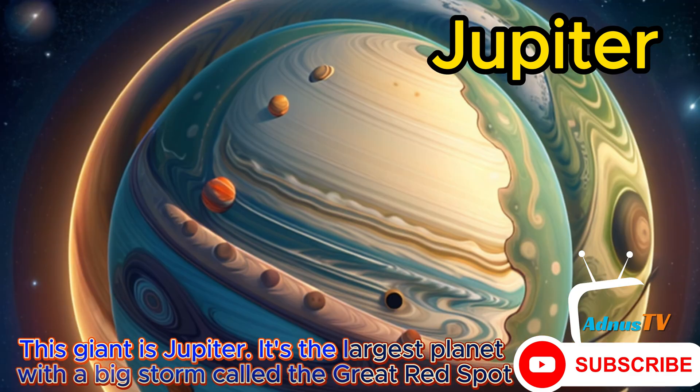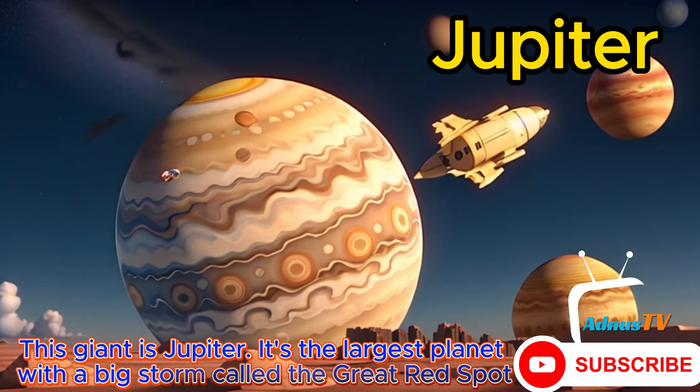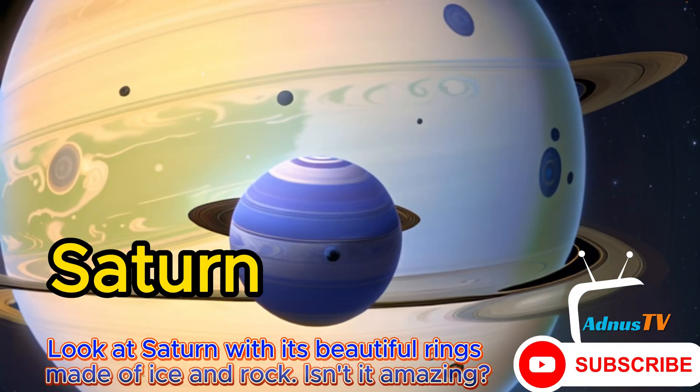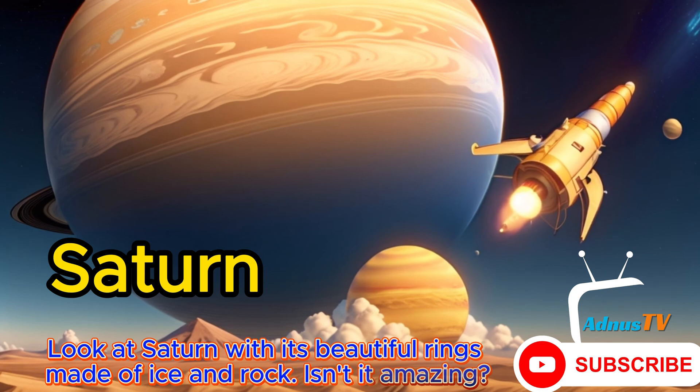This giant is Jupiter. It's the largest planet with a big storm called the Great Red Spot. Look at Saturn with its beautiful rings made of ice and rock. Isn't it amazing?